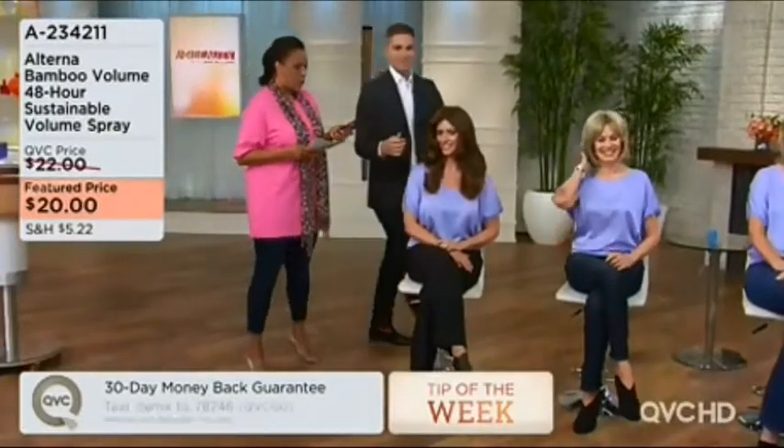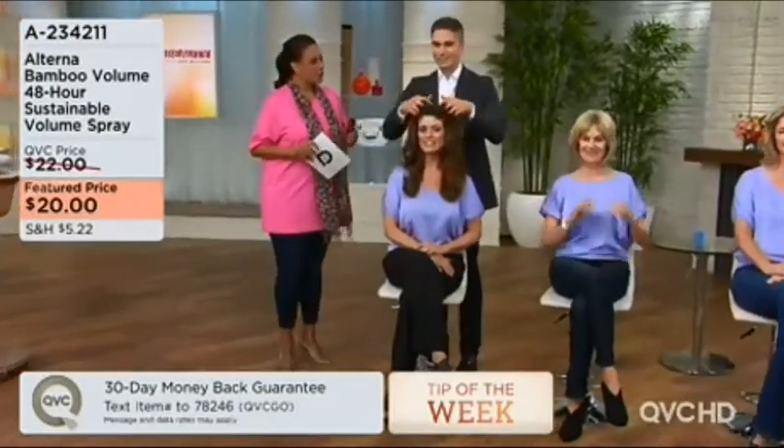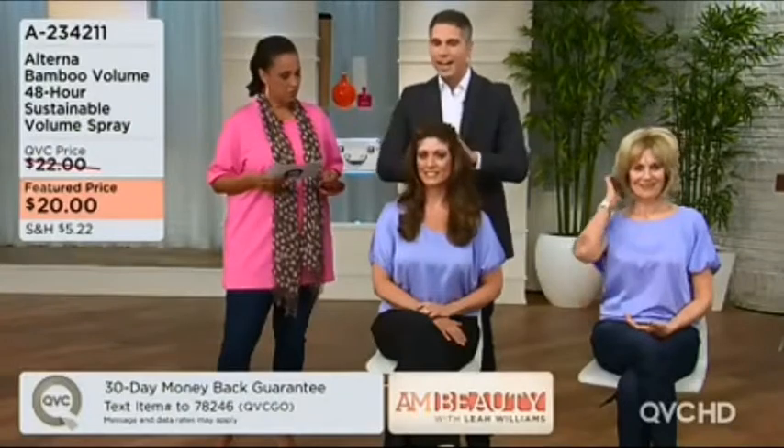The item number is 8234-211. So let's talk about the ladies and what's going on here. We wanted to show you Gina. Gina has really, really thick, heavy hair.